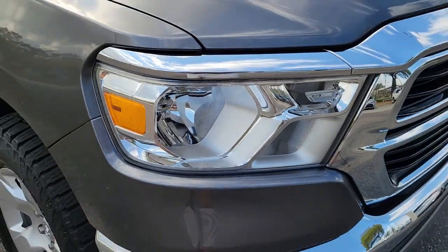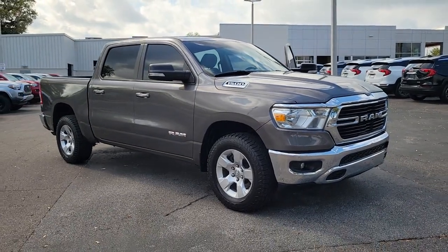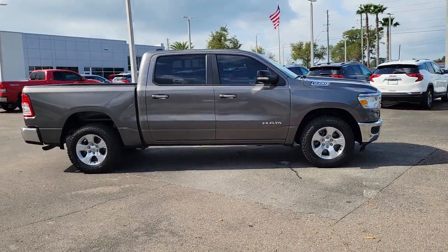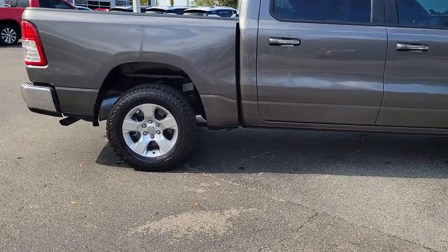Looking for your dream car? It could be the 2019 Ram 1500. This vehicle is an outstanding buy with fewer than 70,000 miles on the odometer. The Ram 1500 strikes the perfect balance between tough strength and passenger comfort.